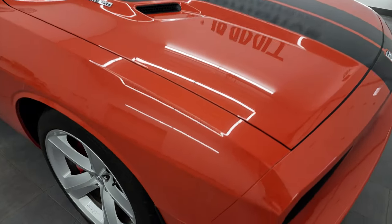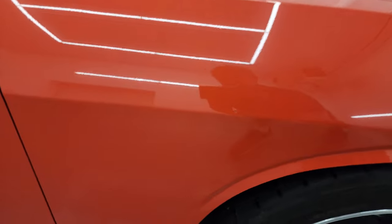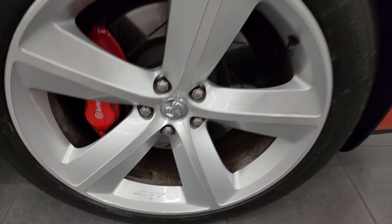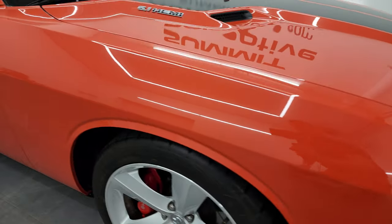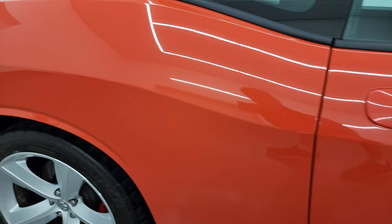The hood is in really nice condition as well — didn't see any dents or dings on there. The passenger side front fender is in very nice condition too. As you go down this side of this 2010 Dodge Challenger, just take note of how clean that body is, how reflective and mirror-like that paint is.